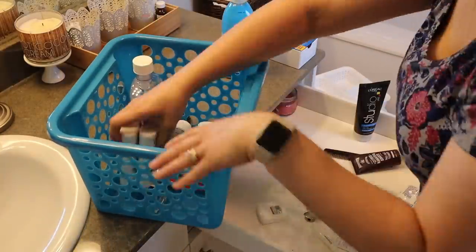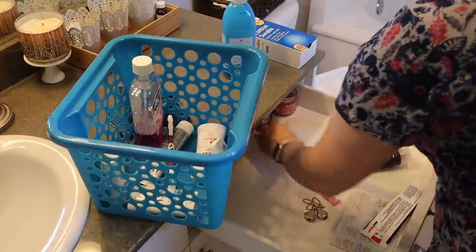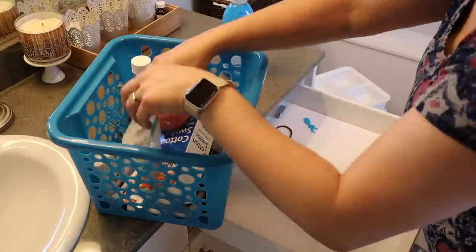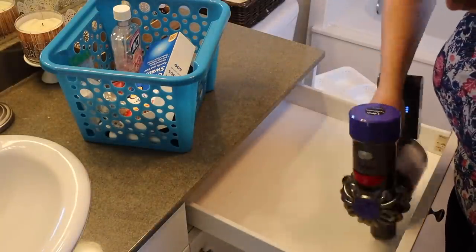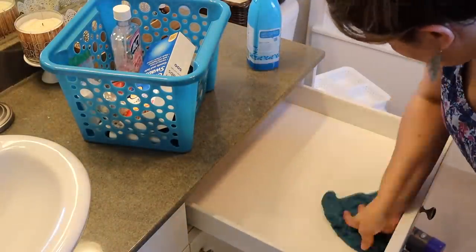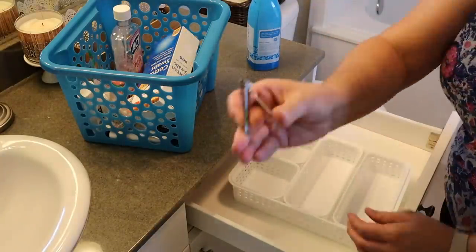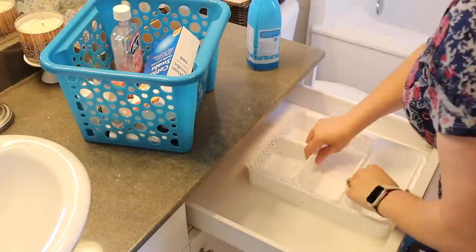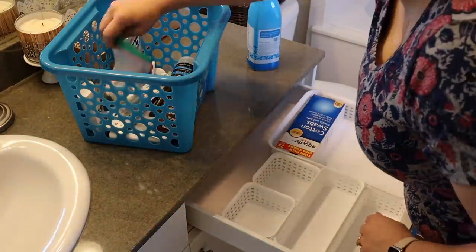So now that everything has been cleaned, I am taking everything out of the drawer. A little tip: when you are decluttering, especially when you're decluttering small areas like drawers, it's really nice if you have an extra bin. That way you can really clear out the drawers and set up your new organization system in there without having everything spread out all over the place — you can keep it contained in that nice little bin. These little organization bins I actually got from Marshalls several weeks ago.